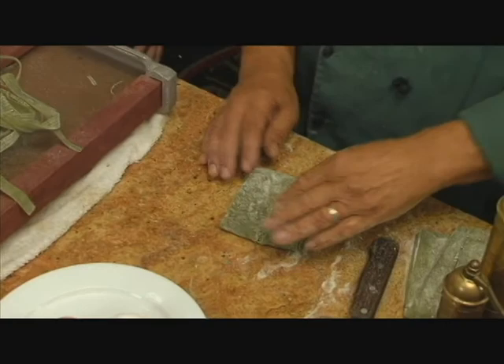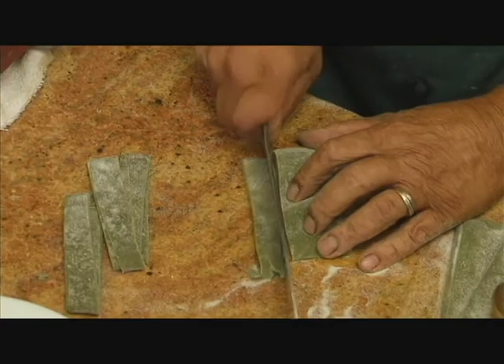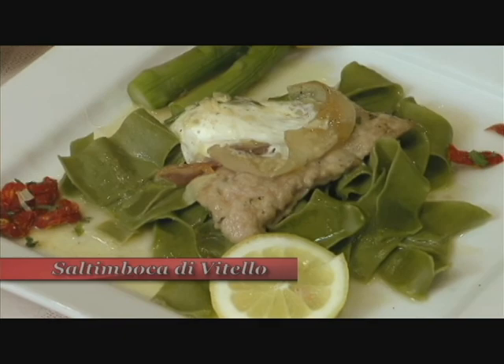I want to show you the human pasta cutter, which is me. I take the pieces, fold it a few times, then take my knife and cut a pappardelle. A pappardelle is a wider, about one-inch noodle. What kind of dish would you use this for? We're going to use this for our veal saltimbocca today. Then I just fluff it up.